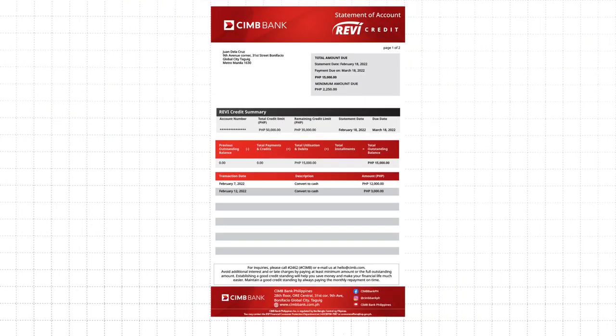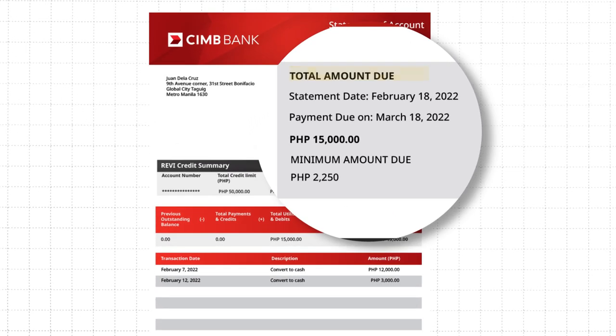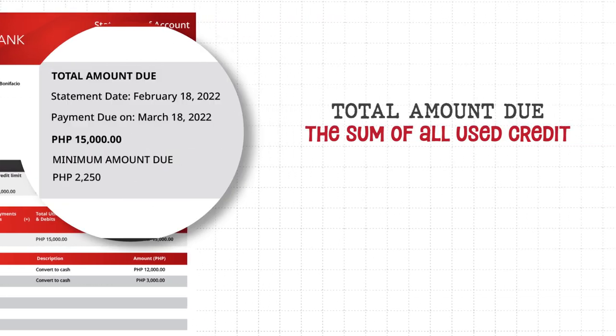You will see two things highlighted on your account statement: your total amount due and your minimum amount due. The total amount due is the sum of all the money you used in your credit line. In this case, your total amount due is 15,000 pesos.